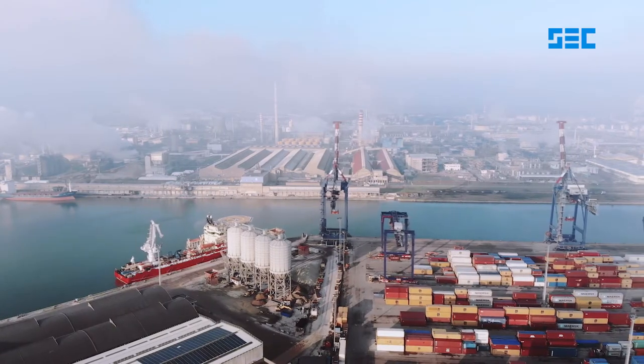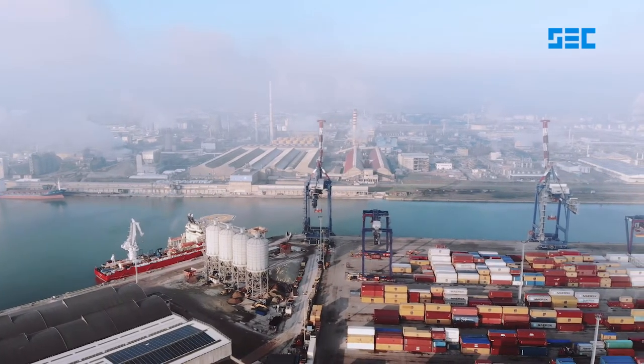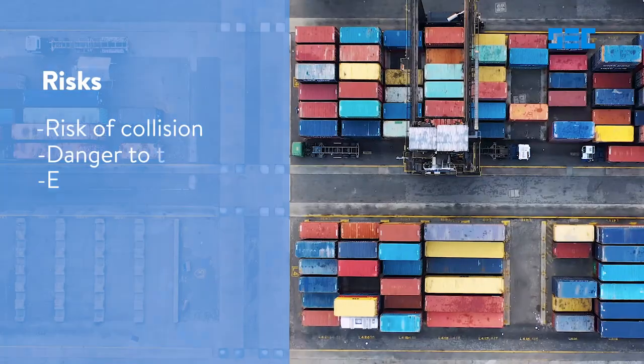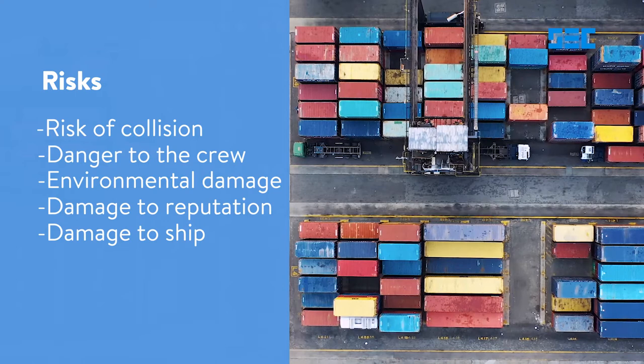The cargo which goes overboard causes considerable financial losses, such as increased insurance premiums and deductibles. The associated risks are also manifold.